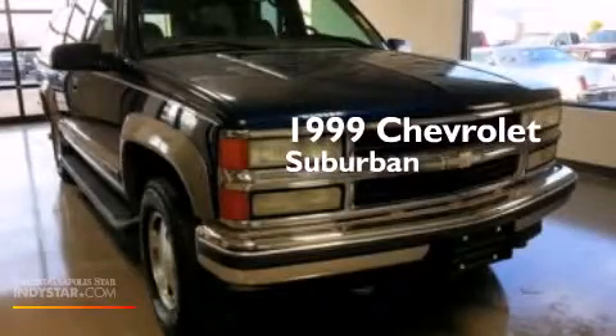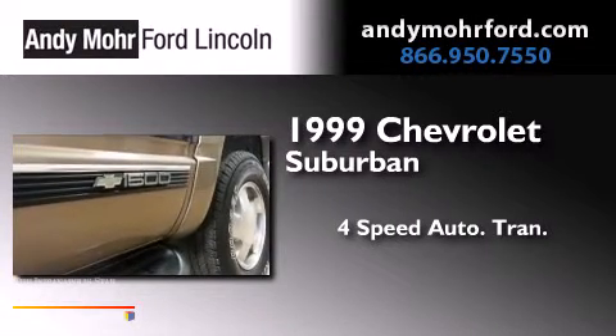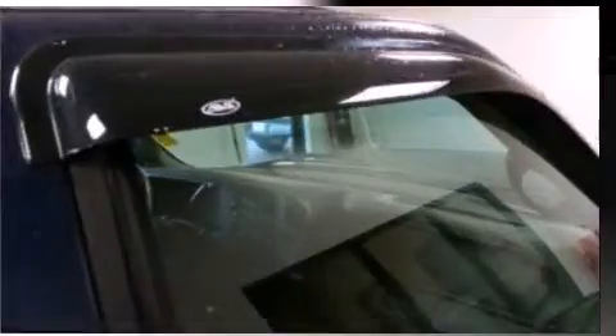This is a 1999 Chevrolet Suburban. This SUV has a four-speed automatic transmission, a 5.7-liter V8, and the added safety and control of four-wheel drive.